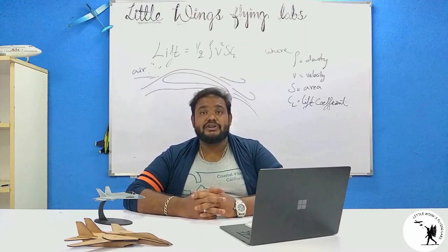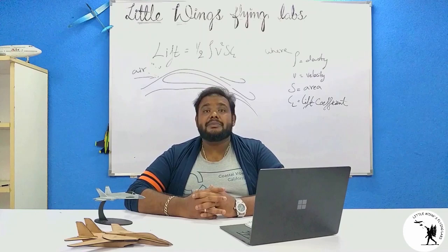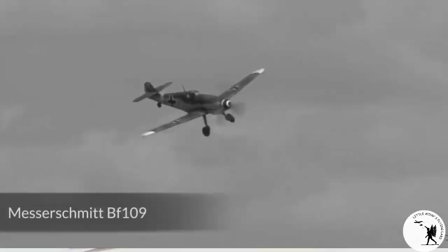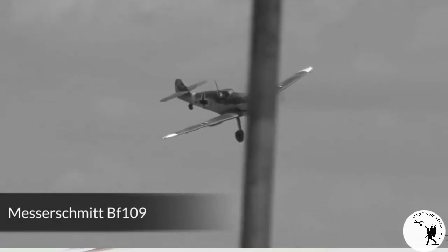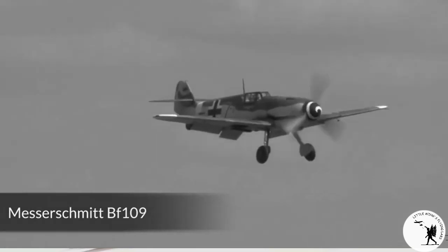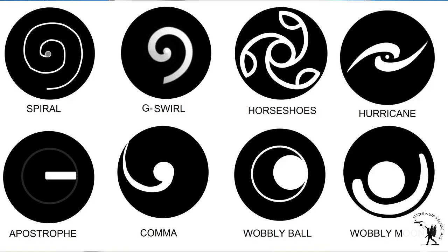It is important for ground personnel to wear hearing protection to suppress the noise. Sometimes it is very hard to make out whether an engine is running or not. Therefore, a marking like a spinning spiral makes it a lot easier to identify a running engine from a distance. These spinner spirals are of different shapes and sizes depending on the manufacturers.